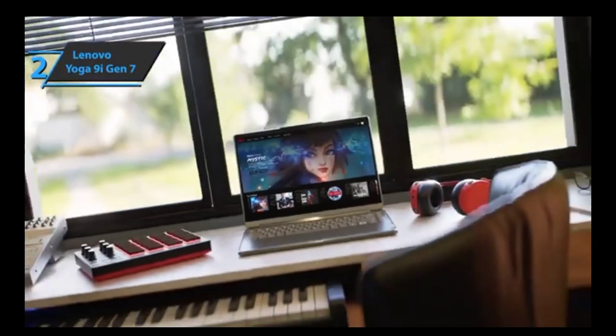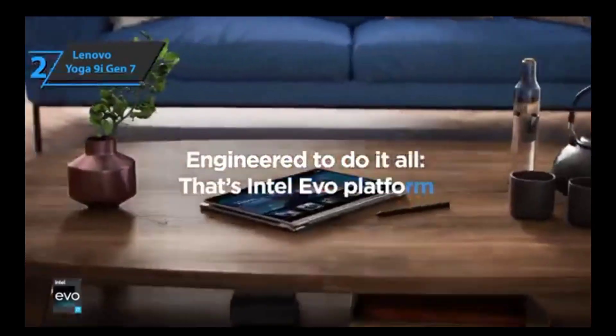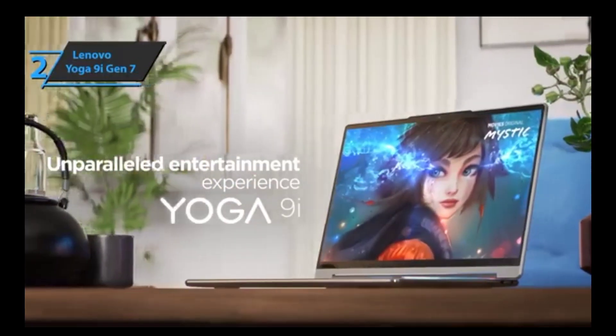Overall, if you're looking for a reliable yet powerful 2-in-1 laptop that won't let you down in 2023, then look no further than the Lenovo Yoga 9i Gen 7. It exceeds expectations across the board.